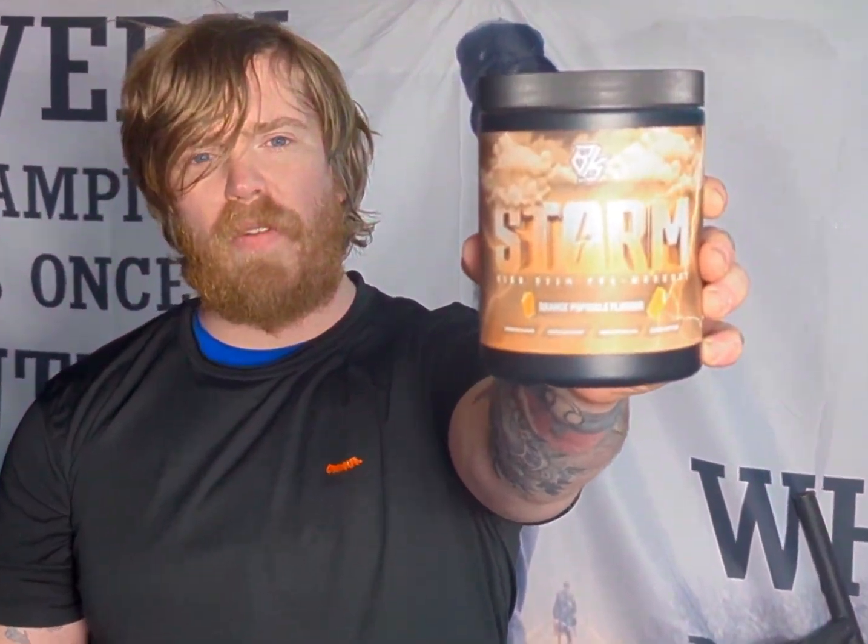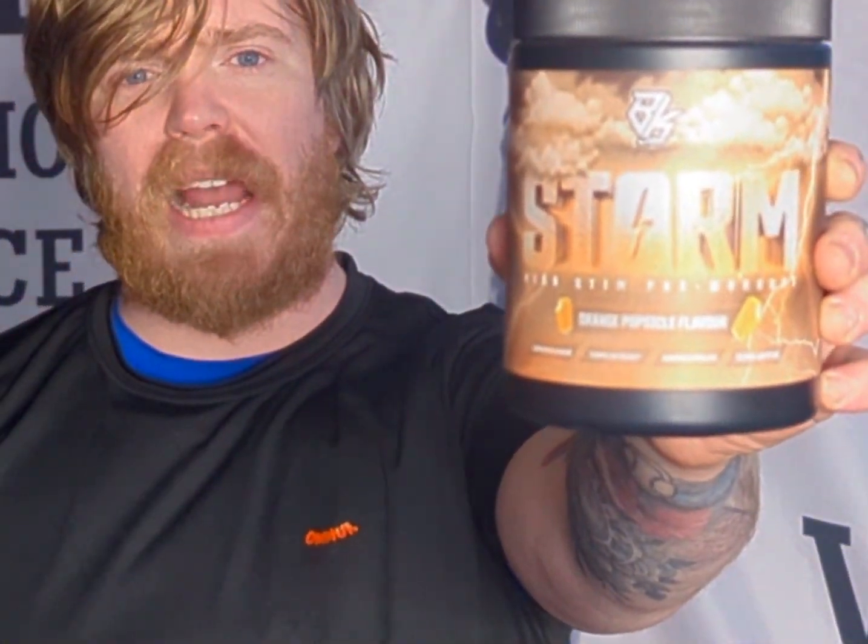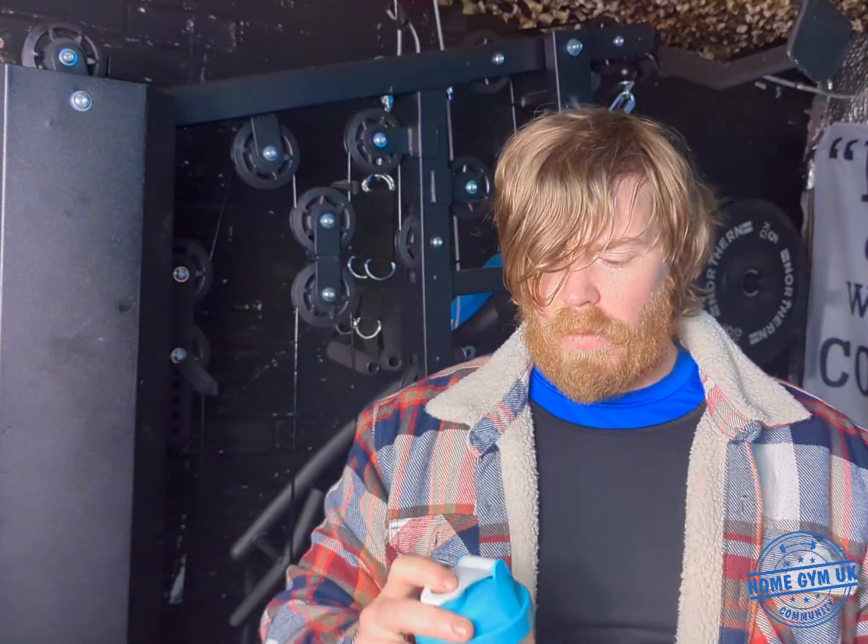Hey guys, thanks for joining me. Jay from the Home Gym UK community. Today I'm going to be throwing at you another pre-workout review, and this one is from BK Labs Storm. These guys are quite new to the supplement market and they want to start off with a bang and release a very good pre-workout, so I'm going to give it a review in my normal format and we'll see how it goes.